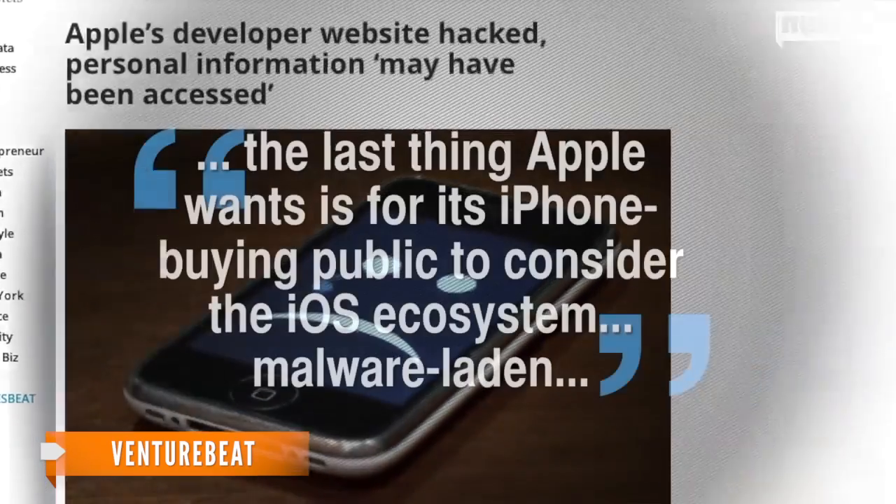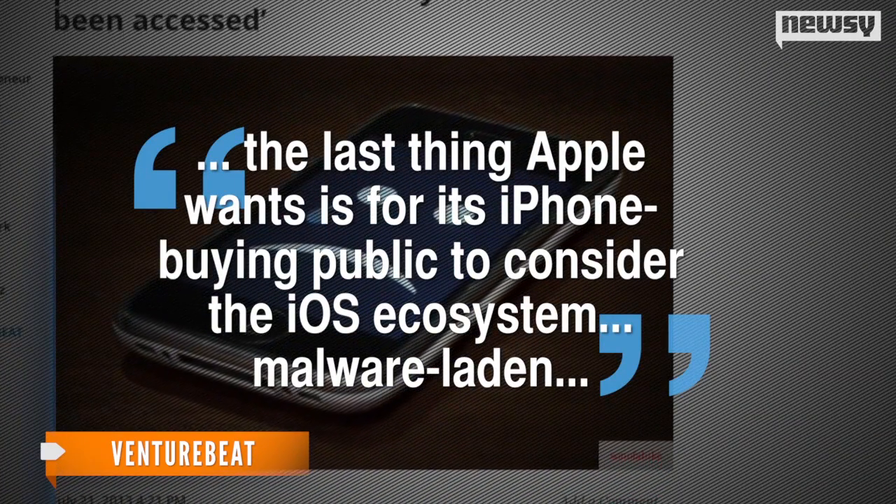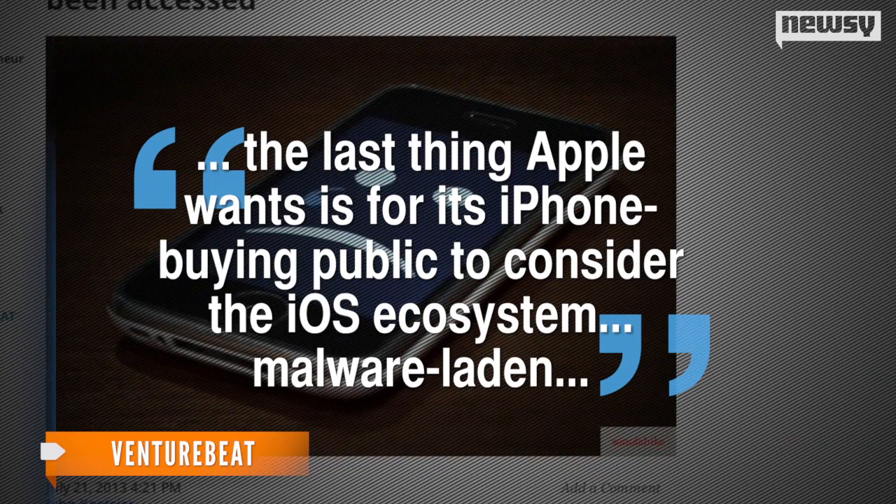And according to VentureBeat, the last thing Apple wants is for its iPhone-buying public to consider the iOS ecosystem malware-laden.